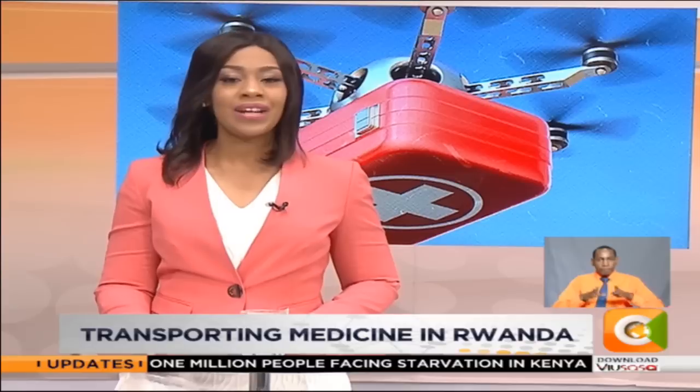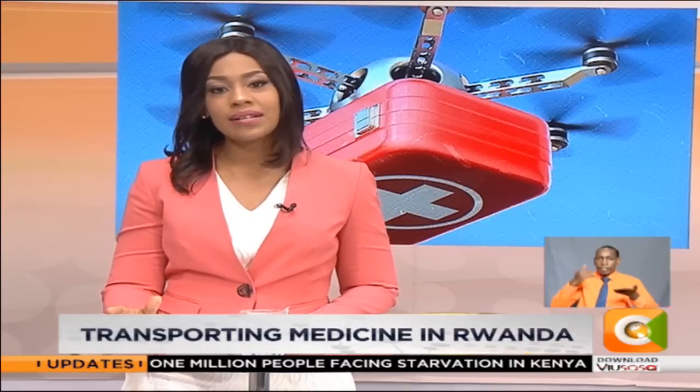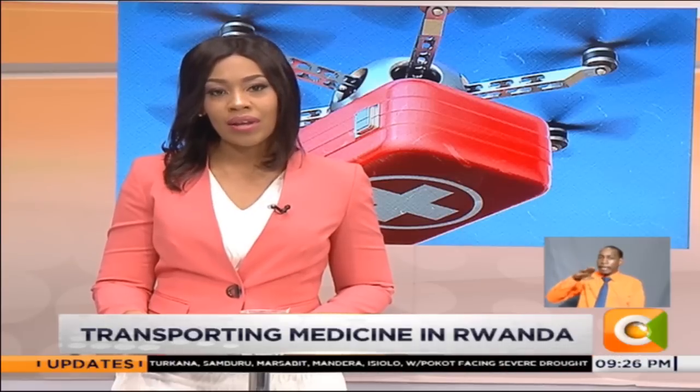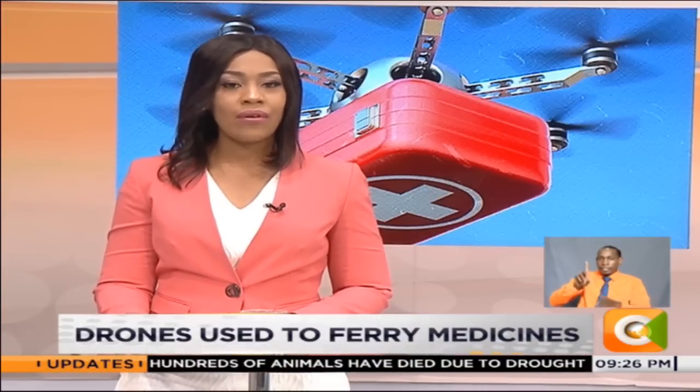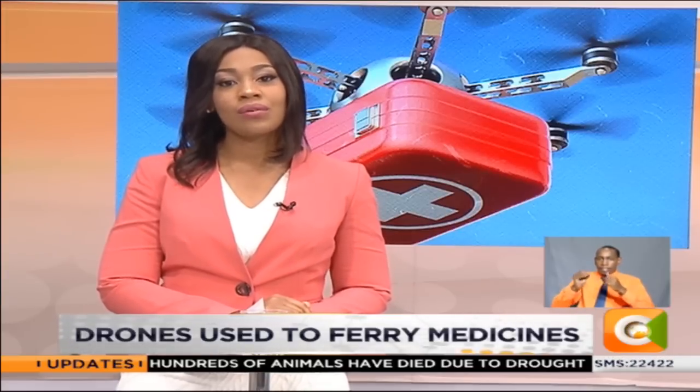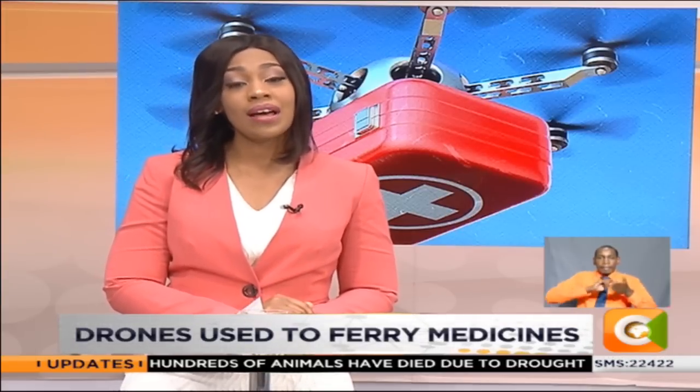Have you ever wondered if there was a way to transport vital products such as blood, medicine or even vaccines to inaccessible areas across the country? Well, that's actually possible. A company based in Rwanda is manufacturing drones that carry these items within an 80-kilometer radius, therefore saving lives.